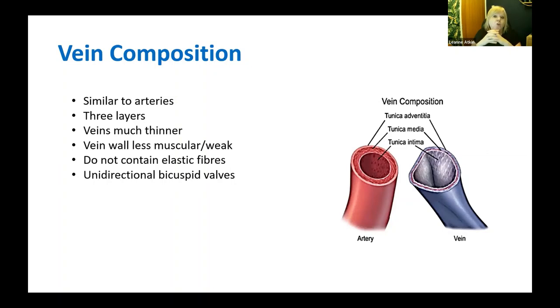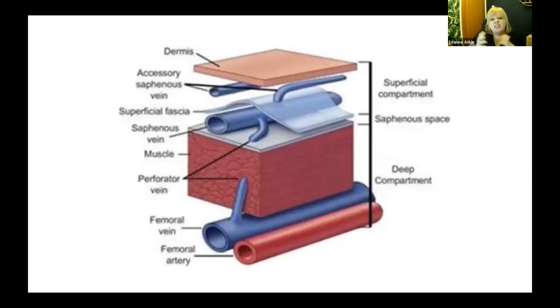Arteries have a medial wall full of muscle, designed to take pressure from blood pressure. The vein wall doesn't contain as many muscle fibres — it's much thinner, weaker, and not able to expand and return. Under sustained pressure, the lumen of the vein just gets bigger and bigger. Within each vein, approximately every 10 centimetres, there is a bicuspid two-valve system allowing blood to move in only one direction.